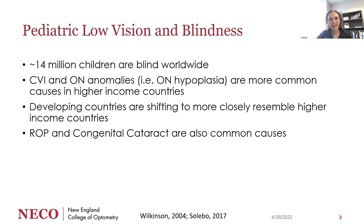In terms of pediatric low vision and blindness, it's about 14 million children worldwide who are blind. Although we don't have really updated statistics on the types of conditions causing vision impairment or blindness, we know that cerebral vision impairment and optic nerve anomalies like optic nerve hypoplasia are the more common causes, particularly in higher income countries. Recent work by Salibo and colleagues in 2017 showed that developing countries are shifting to more closely resemble higher income countries, primarily due to better access to prenatal care and care of premature babies.